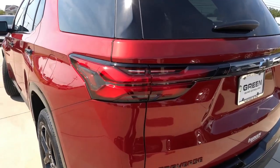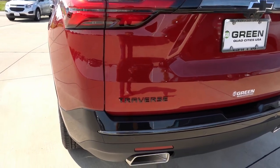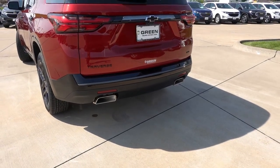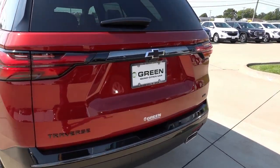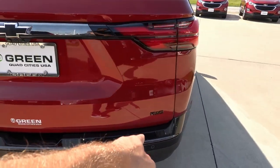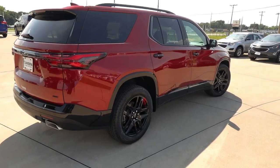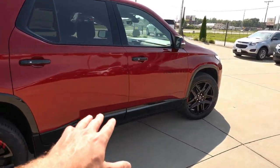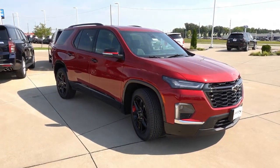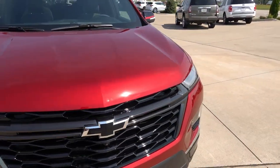Coming out back, you have your full LED taillights, which look very sharp for the refreshed Traverse. There's your Redline specific badge and more of that gloss black dark chrome accent trim. Rear parking sensors, backup camera, 360 camera, black bow tie, all-wheel drive badge in black, and then your dual outlet exhaust as well. Overall, I think the Redline Edition here looks very sharp. The badges don't contrast as much with this color versus some other exterior colors, but it's definitely one of the better colors with this package.